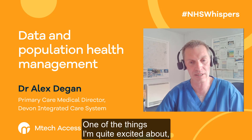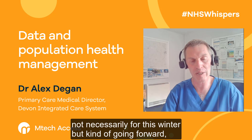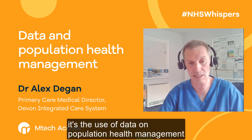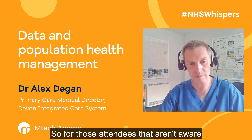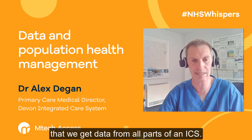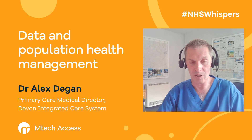One of the things I'm quite excited about, not necessarily for this winter, but going forward, with my strategic hat on, is the use of data and population health management to help our population. For those attendees that aren't aware of population health management, essentially the idea is that we get data from all parts of an ICS.